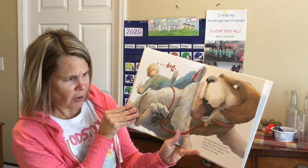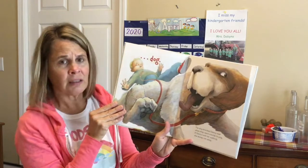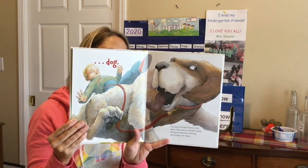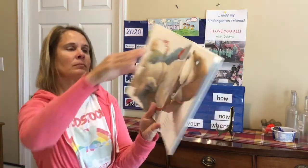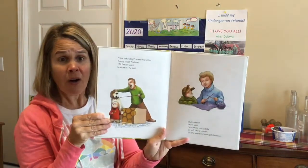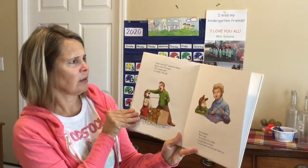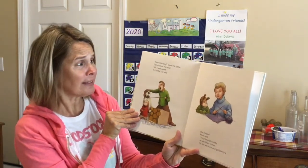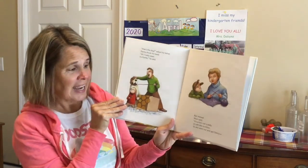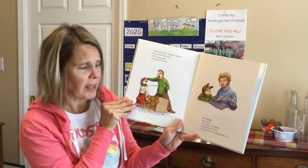The dog knocked Danny over when they went outside to play. If Danny took her walking, she always ran away. 'How's the dog?' asked Danny's father. Danny shook his head. 'All I really want is a turtle,' he said. But instead, Mom said, 'A turtle's not cuddly or soft like a mitten.'